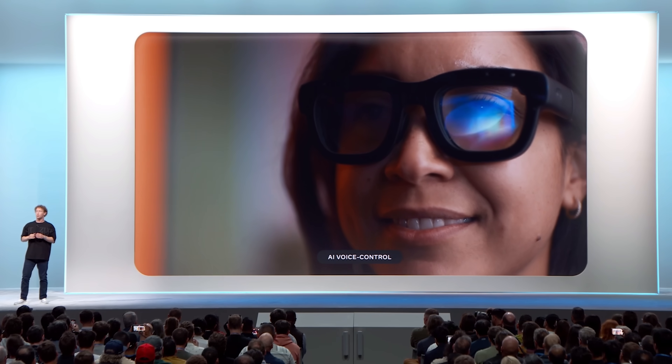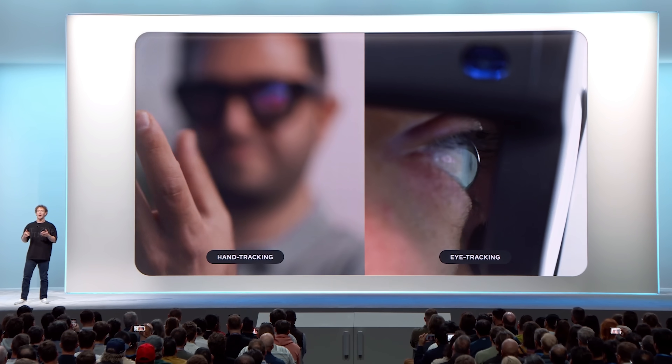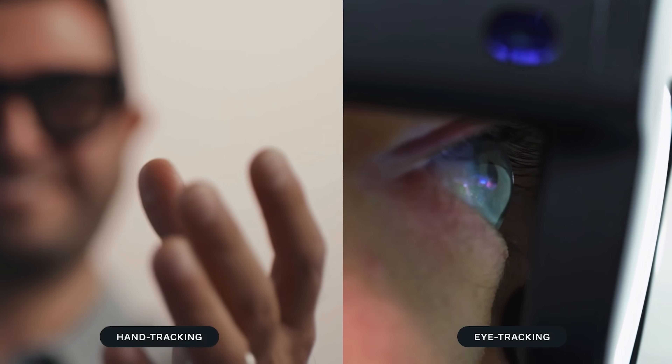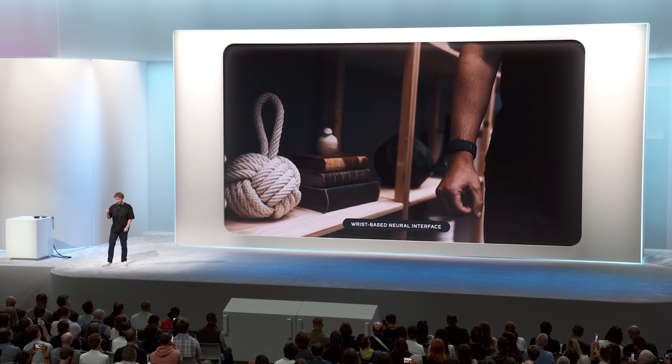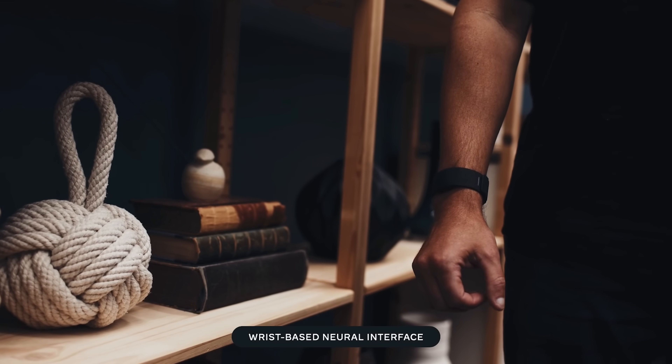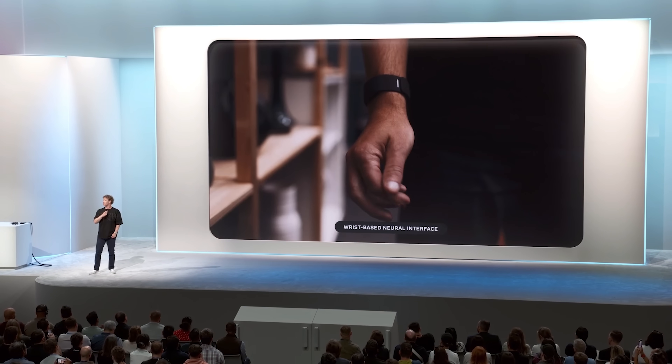They're going to do voice and AI, hand tracking and eye tracking so that way you can select UI elements just by looking at them. Voice is great but sometimes you're in public and you don't want to say what you're doing with your computer out loud. Hand tracking is neat for controlling interfaces but you don't want to walk down the street waving your hands. So I think you need a device that allows you to just send a signal from your brain to the device. This is also the first device powered by our wrist-based neural interface.